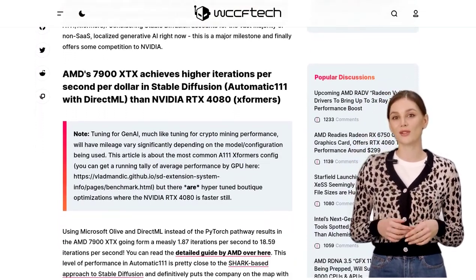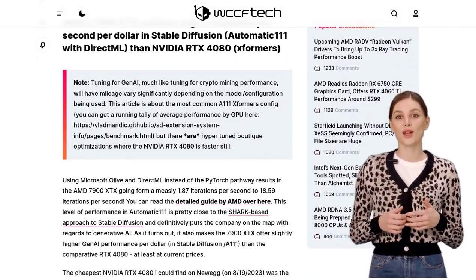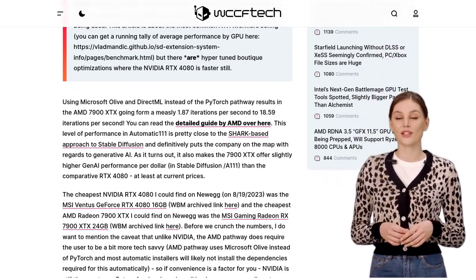But hold on a second — some commenters argue that comparing AMD and NVIDIA isn't entirely fair. They believe the real comparison should be between Microsoft Olive and PyTorch. Interesting point, right?